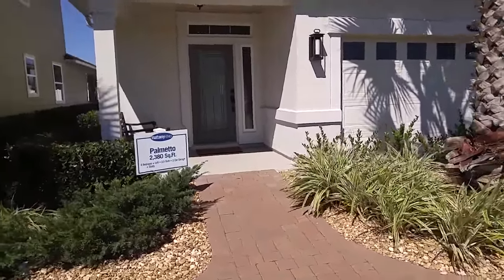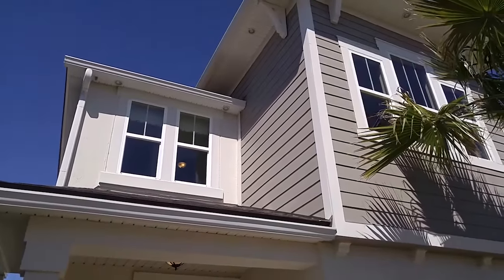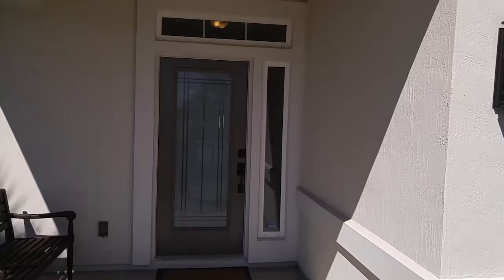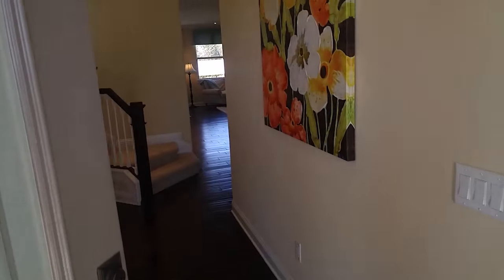2380 square feet, four bedrooms plus a loft with two and a half bathrooms and a two-car garage. I've said this on all my videos — I love the exterior architecture of Mattamy Homes. They do a great job. It adds a lot of charm and character to their neighborhoods.